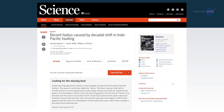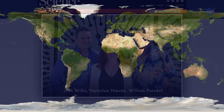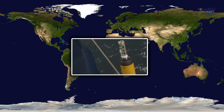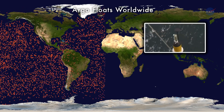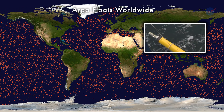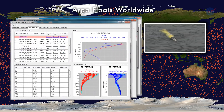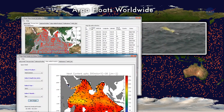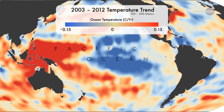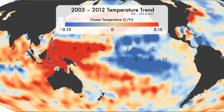Her co-authors were JPL's Josh Willis and Bill Patsart. The study included direct measurements of ocean temperatures from the Argo Array, a network of more than 3,500 automated sea probes. These probes dive deeper than a mile, take temperature, salinity, and depth measurements, and then return to the surface with their readings. Josh Willis describes them as the ocean's weather balloons.